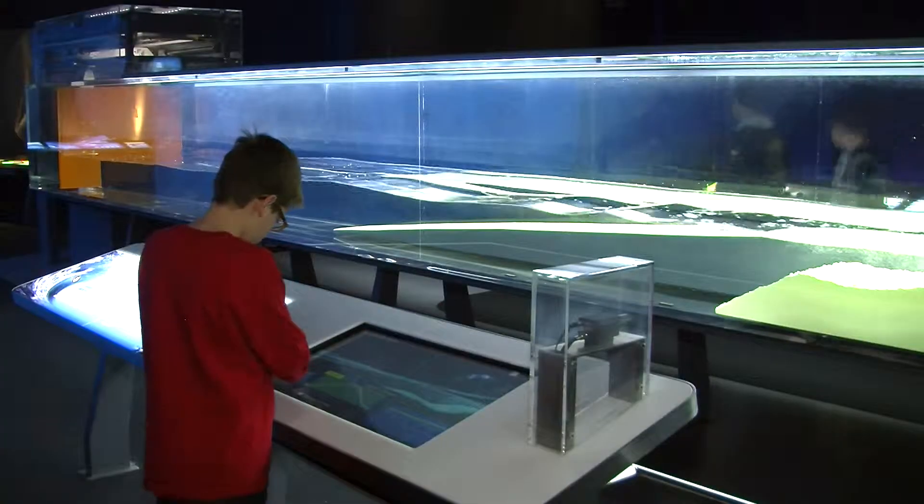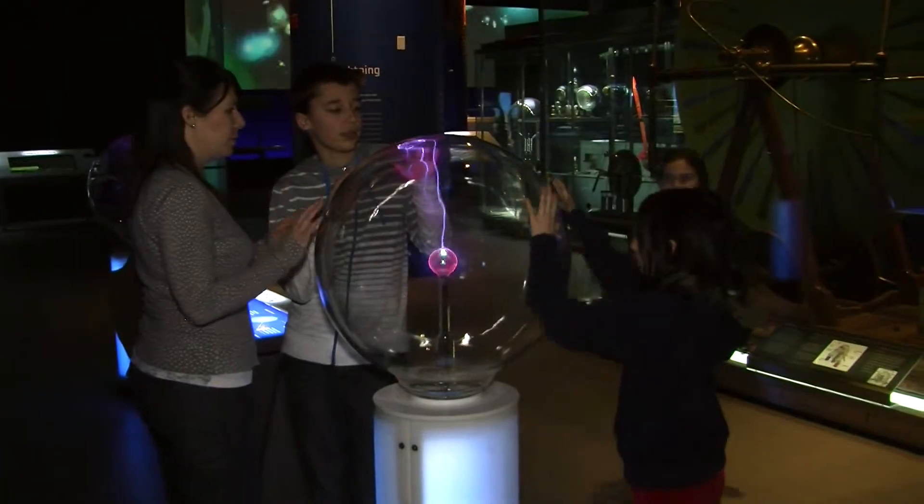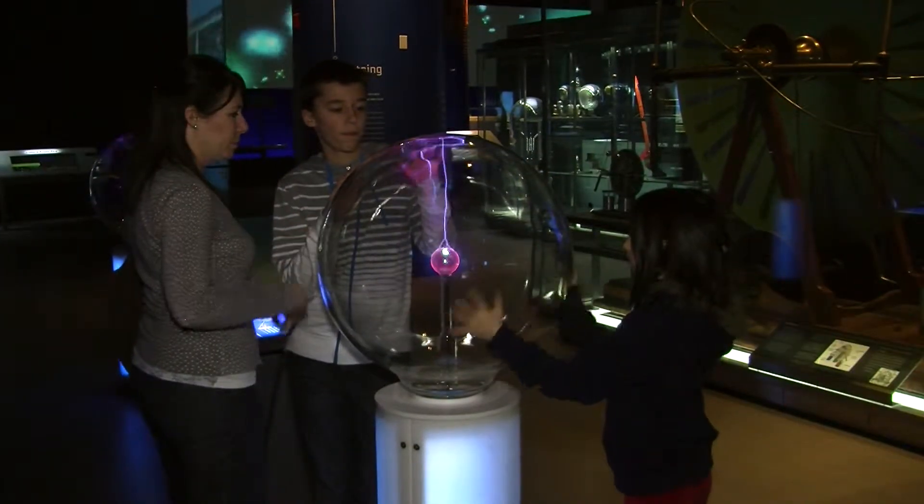When we designed the exhibit, we really thought a lot about the experience and appealing to a broad range of learners. There are some things that, if you are into touching things and interacting with things, we have plenty of those types of exhibits. There are also things that help encourage participation between a parent and a child — things that they can do together.